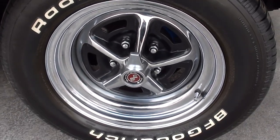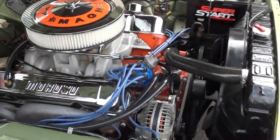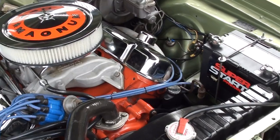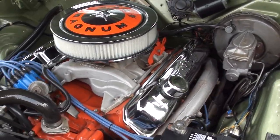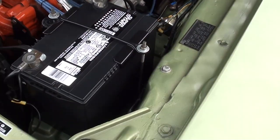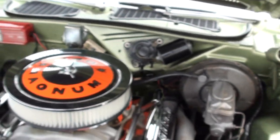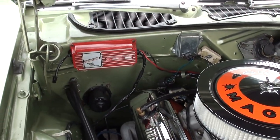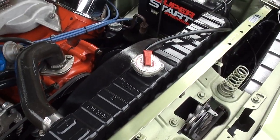Factory disc brakes on the front. It's got a 440 steel crank with a Mopar Performance 509-lift camshaft in it. It's got the Edelbrock Performer intake on it, stock exhaust manifolds, power steering, power disc brakes. It's got MSD ignition on it and the Mopar radiator with a shroud.